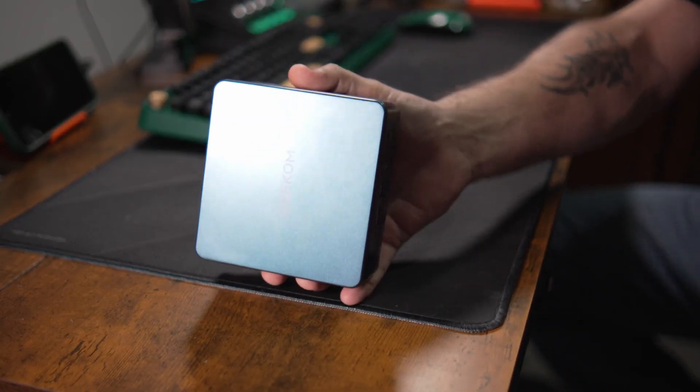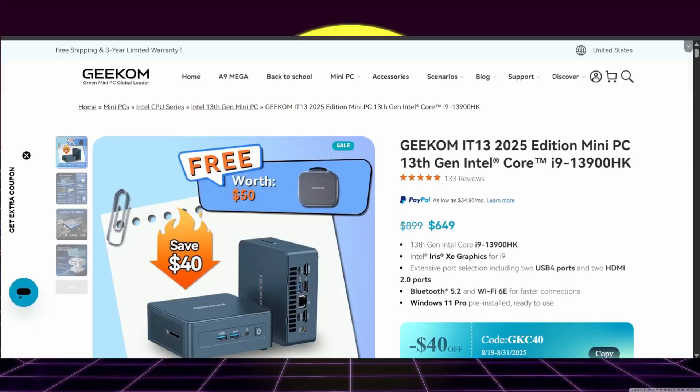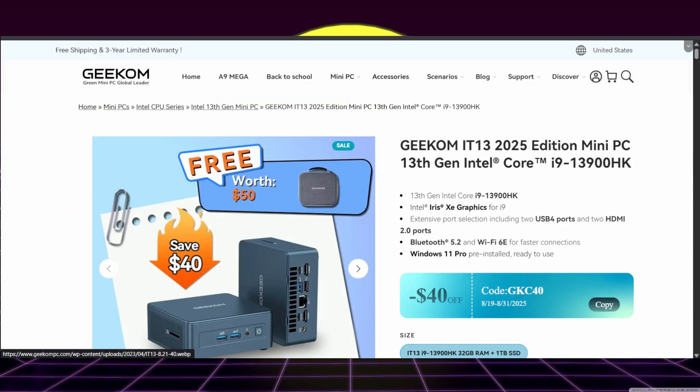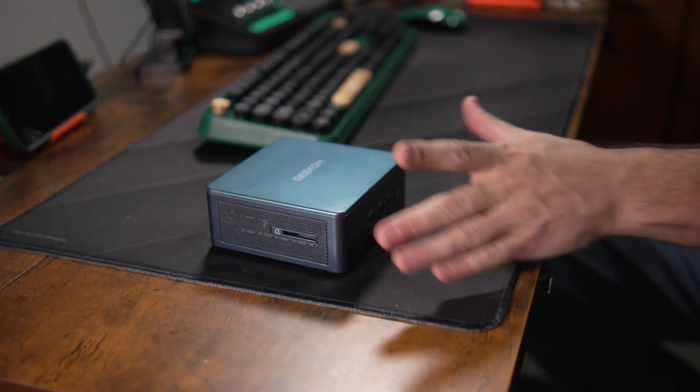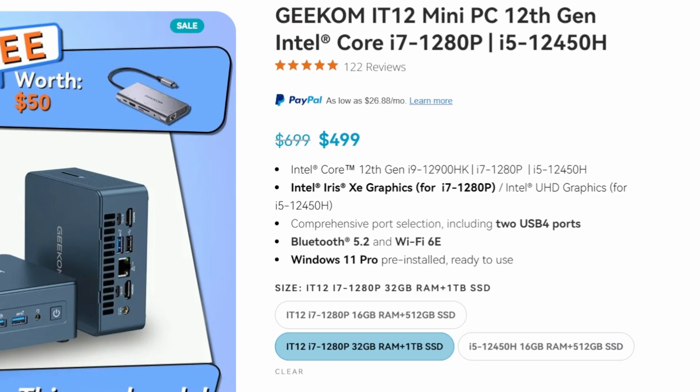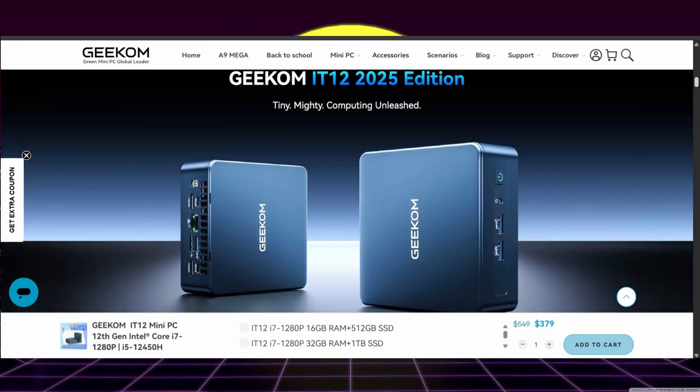The Geekom IT12 — they've got a couple of different versions of this IT series, IT13s, IT15s, and that essentially breaks down to the generation of CPU that's in the box. This machine comes in a handful of different flavors. The specific one I got is an Intel i5-12450H with 16 gigs of RAM and a 512 gig NVMe SSD, but it also comes in an i7 and an i9 flavor.